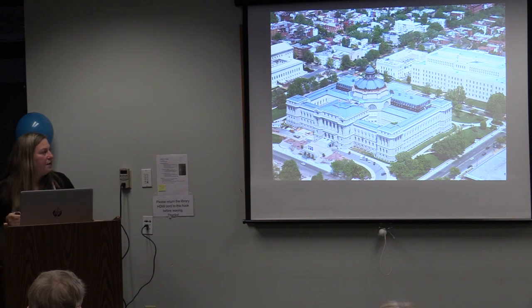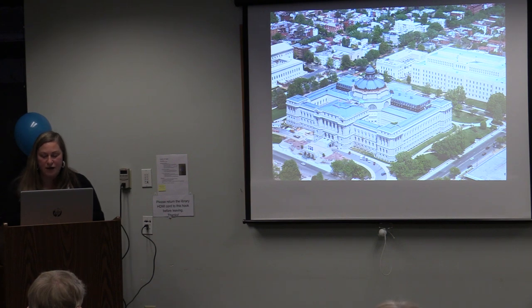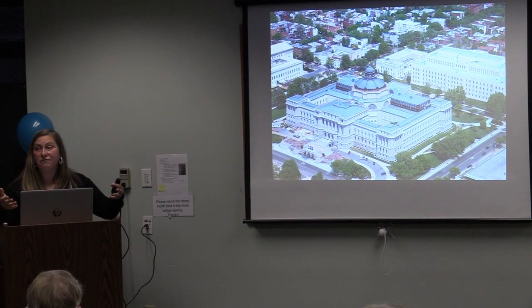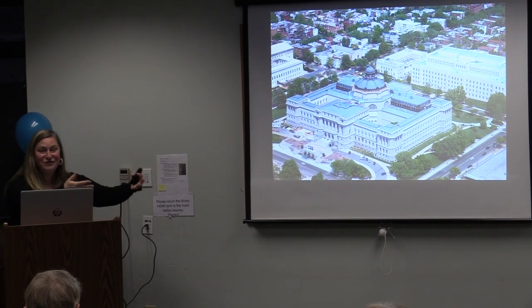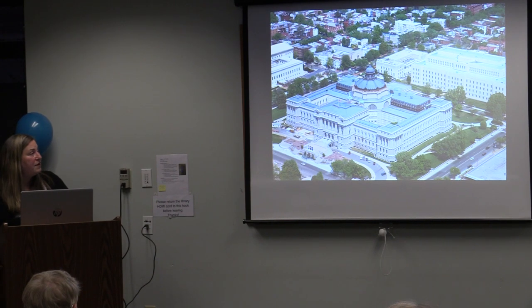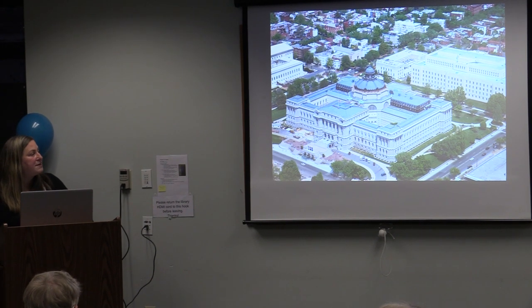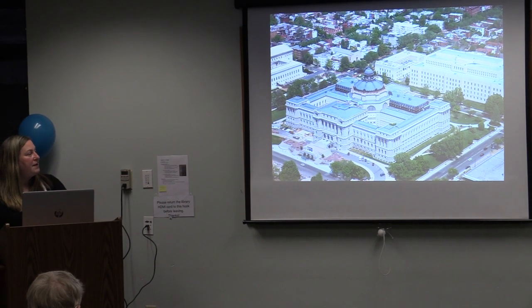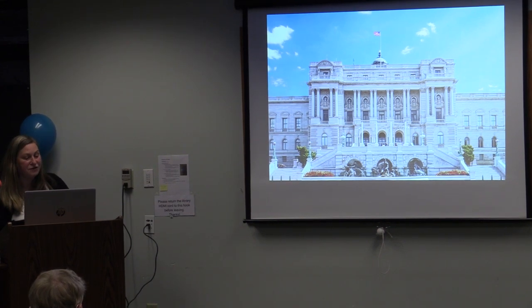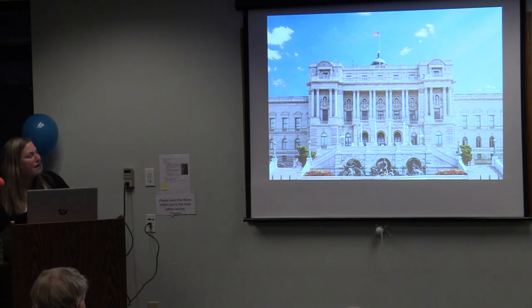The Library of Congress in DC is a massive institution — once the largest library in the world, now with the largest collection with more than 170 million artifacts. Designed in 1897 by John Smithmeyer, it's an extension of the original Library of Congress created from Thomas Jefferson's personal library donation. The architecture is all Beaux-Arts or Renaissance-inspired — they wanted it to look like the Paris Opera. Just above the dome is a gold leaf flame representing the flame of knowledge.